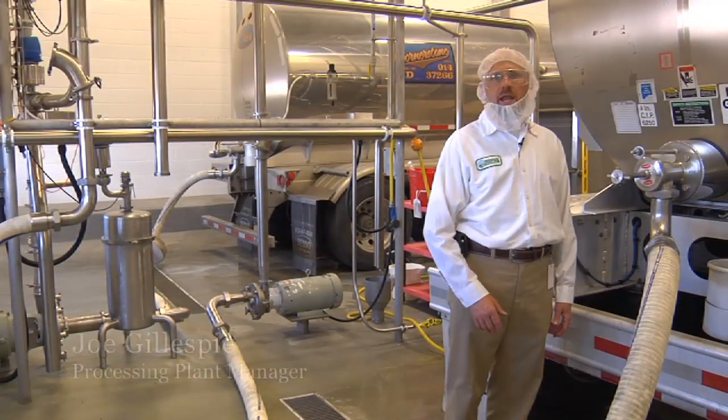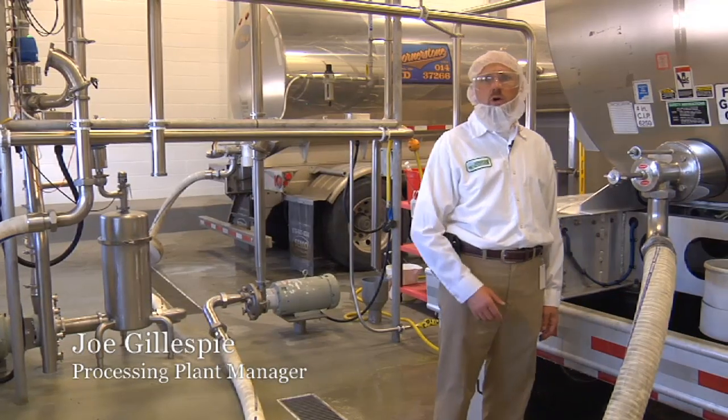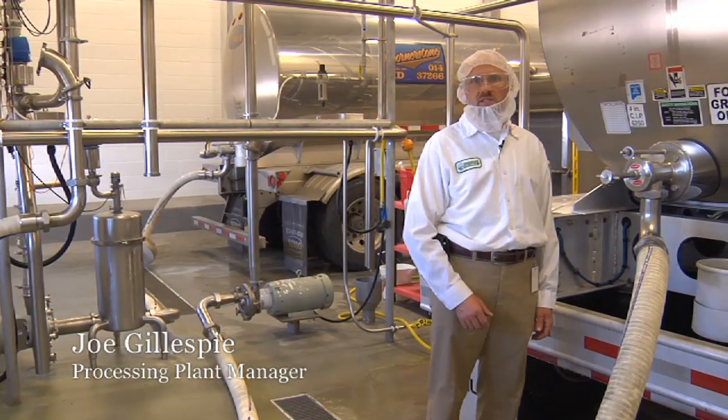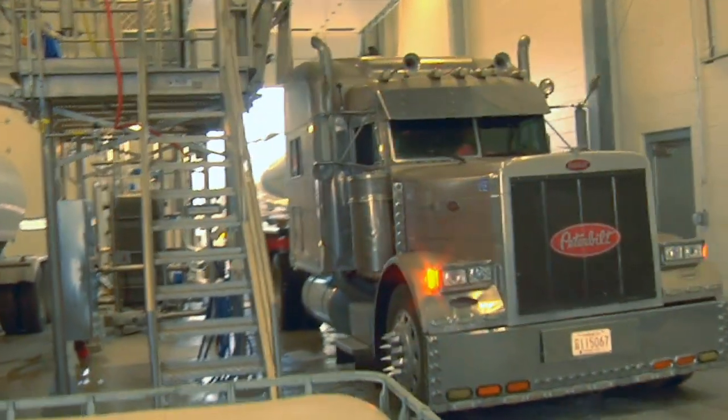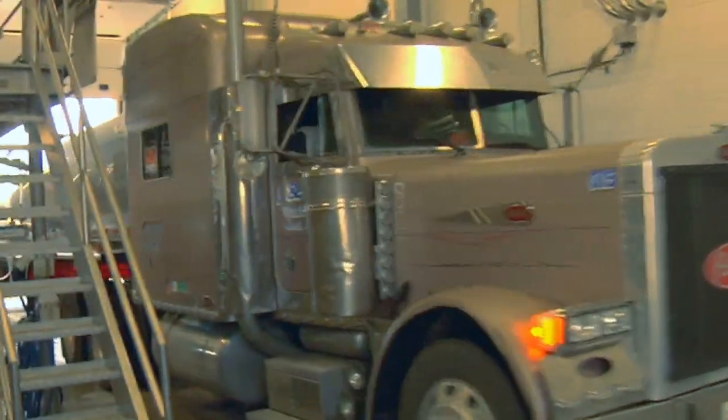Hello. My name is Joe Gillespie. Welcome to McCarty Family Farm's new milk processing facility. This is where we bring the raw product from our farm into our processing facility for further processing. You can see from my hair net, safety glasses, earplugs, and beard net that we maintain good safety management practices here at McCarty Family Farm.